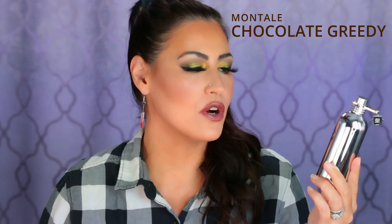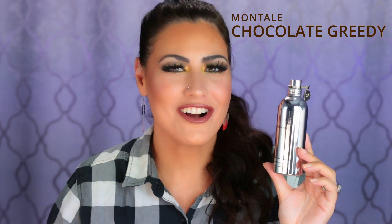Chocolate is definitely a note that I really enjoy right now. I get in the mood for chocolate quite a bit, but I am a little picky about my chocolate notes. So I couldn't do this video without talking about Chocolate Greedy by Montal. This is one of my all-time favorite comforting scents. I find this one to be super cozy — it's when it's raining outside and I just want to curl up and watch a movie or read a book. This just makes me feel so comforted.